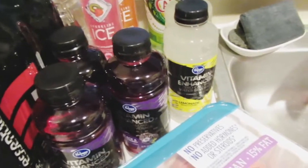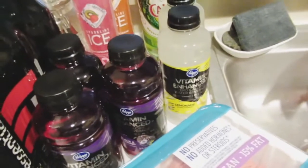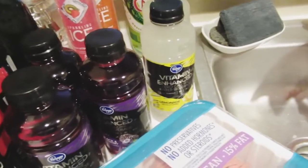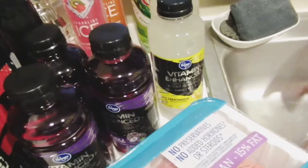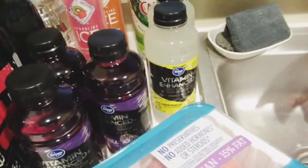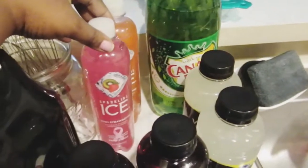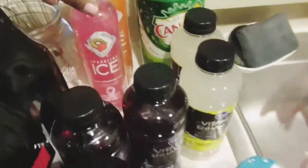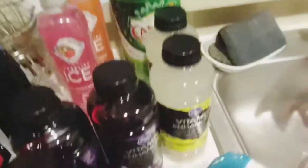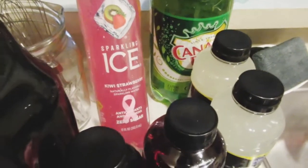Kroger's is definitely going to keep doing the 50-person early entry: if you're there early in the morning you get in first, then at 7 o'clock they open the doors for regular customers. I'm not sure if I'm going back to the store anytime soon given everything going on, but I'm going to keep these drinks on hand just in case.